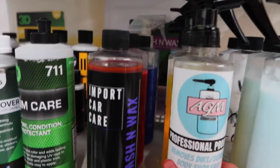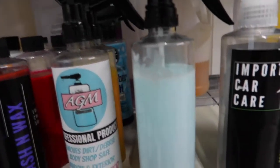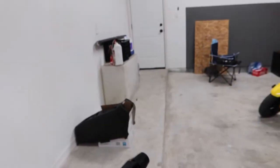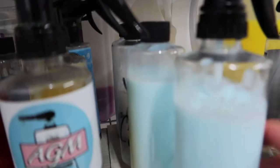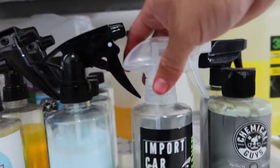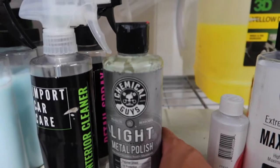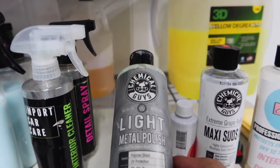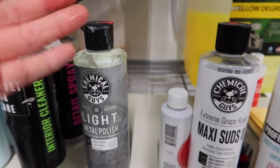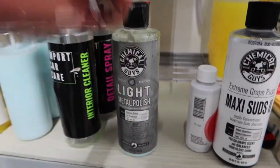Not just in Texas but everywhere in the countryside — I really recommend having bug remover. Right here we have our sprayable leather cleaner and conditioner in a sprayer, which makes it a lot easier. We have another bottle to fill it up with. This is our all-purpose cleaner — our interior cleaner, it's called Import Car Care interior cleaner. We also have a metal polish from Chemical Guys that I use for the exhaust tips — I charge for this service, but if a customer drops their car off, I go ahead and do it for free.